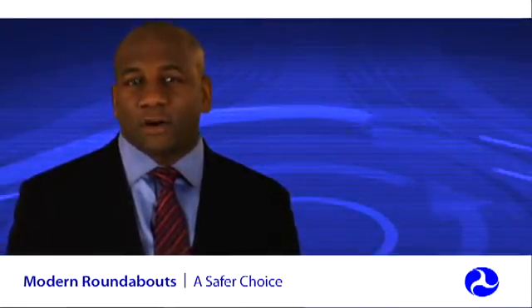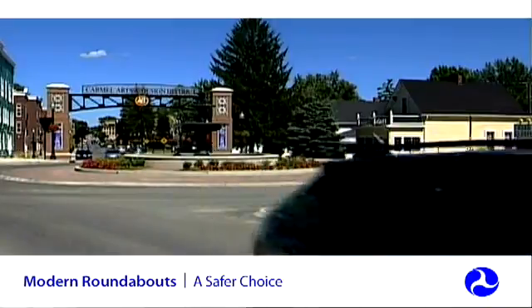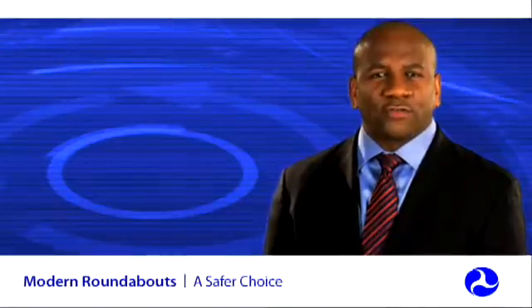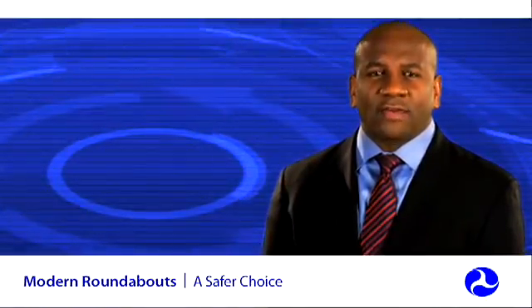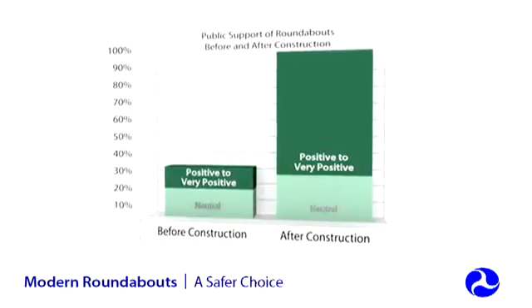Some states now have roundabout policies that state that roundabouts should be considered as an intersection alternative. Numerous states like Washington, and cities across the country like Carmel, Indiana, have embraced roundabouts and support their development. Washington state now has more than 150 roundabouts, and the city of Carmel, Indiana alone has more than 50 roundabouts with many more planned. They were one of the first communities in the Midwest to build roundabouts and determine that they work better than stoplights in many cases. Studies consistently show that the public overwhelmingly supports roundabouts after they are constructed.